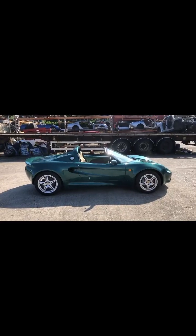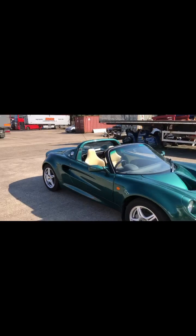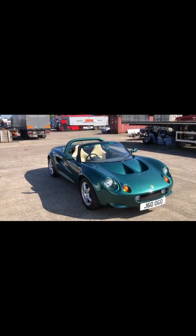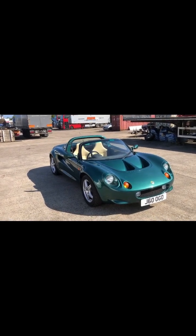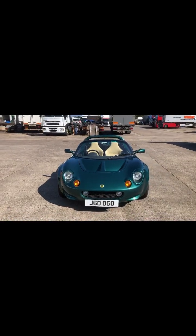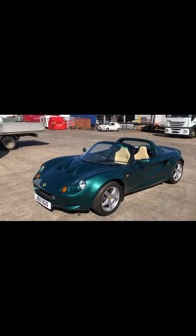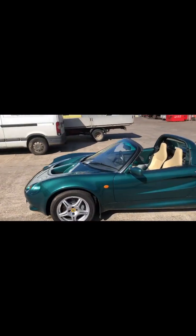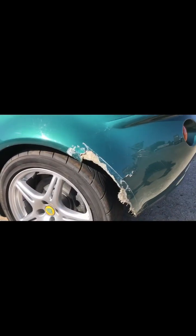Lotus Elise Mark 1, 1.8, British racing green with cream interior, showing 10,000 miles. Check the MOT history — that goes back the last 10 years; I'm pretty sure that's legitimate. When I show you the underside of the car in a minute you'll agree it's like brand new underneath. It's come in as Category N, non-structural.